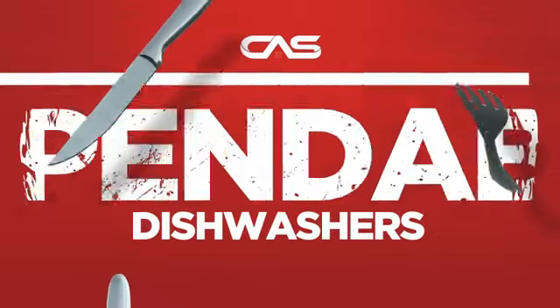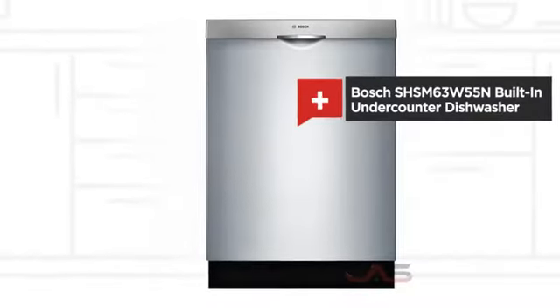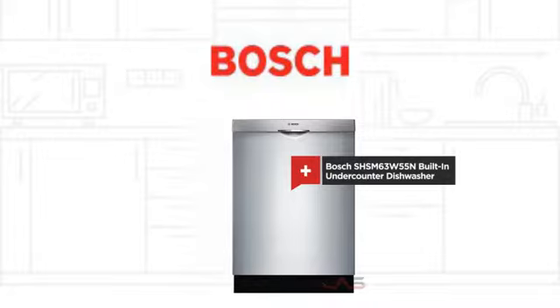Need a dependable dishwasher? Try this built-in under-counter model from Bosch.